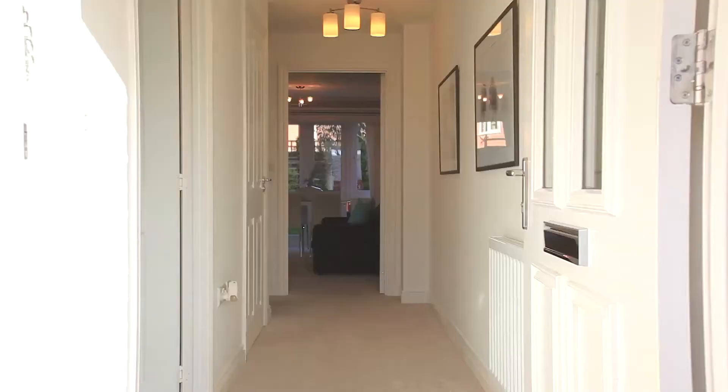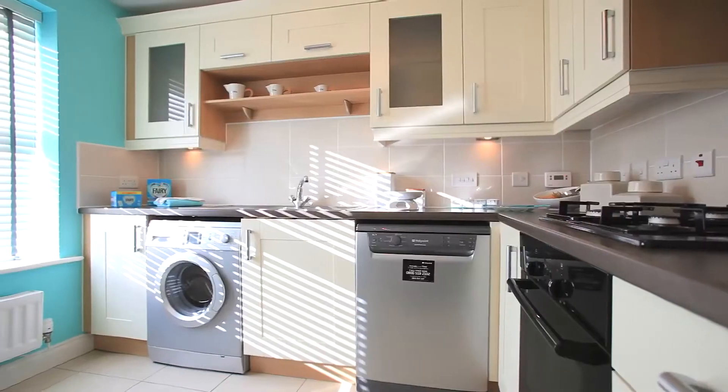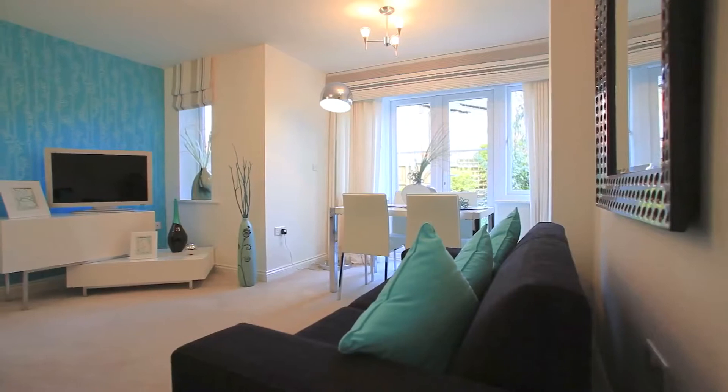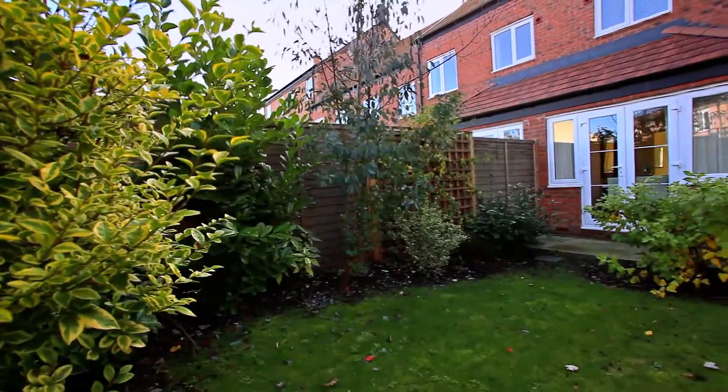This is the Collingwood, one of our popular house types. It's a three bedroom, three storey mews home with a modern kitchen design and living and dining area on the ground floor with French doors opening out onto the garden.